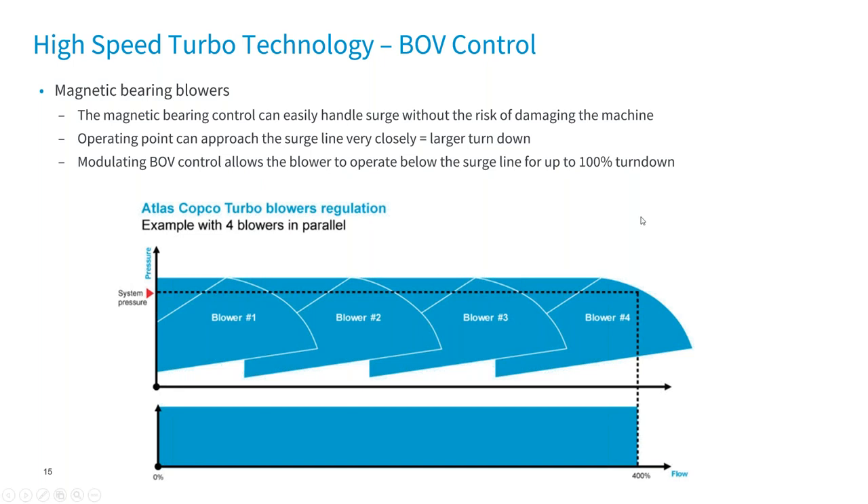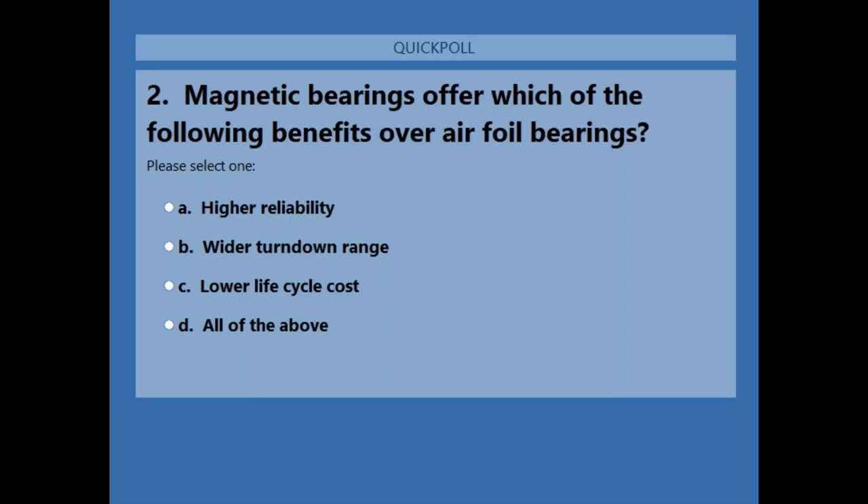Poll question number two: Magnetic bearings offer which of the following benefits over airfoil bearings? The answer was D, all of the above. 98% got it correct.